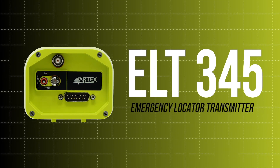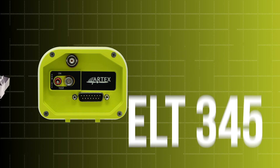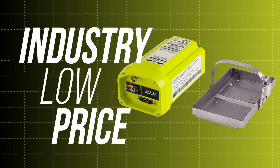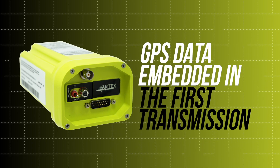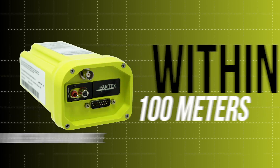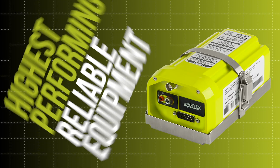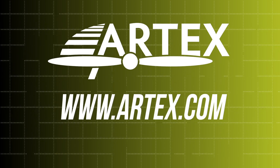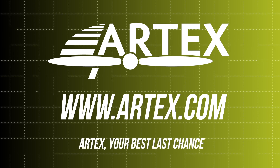Introducing the new ELT-345 from Artex. This emergency locator transmitter, or ELT, boasts an industry low price, while providing the same quality and performance on which the Artex brand was built. GPS data is embedded within the first emergency transmission and provides search and rescue personnel with the aircraft location within 100 meters in less than a minute. Take to the skies knowing that you have the highest performing and reliable equipment on board. View our selection of ELTs and safety products at www.artex.com. Artex — your best last chance.